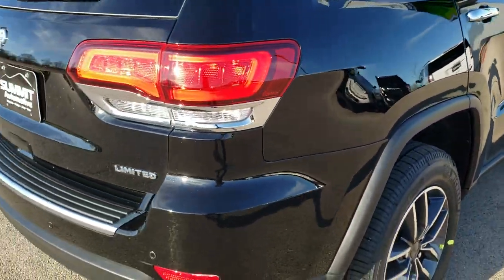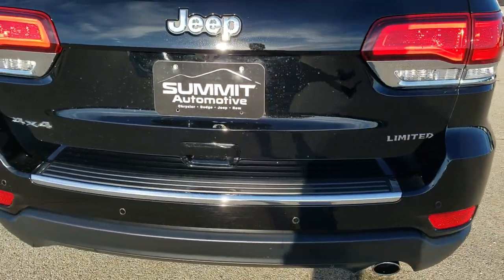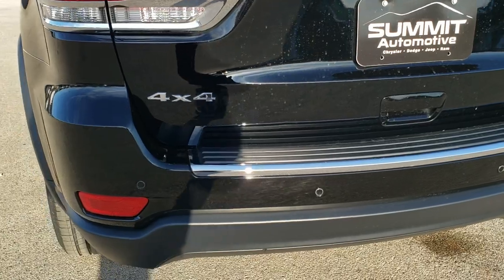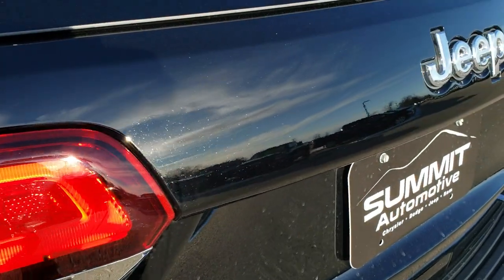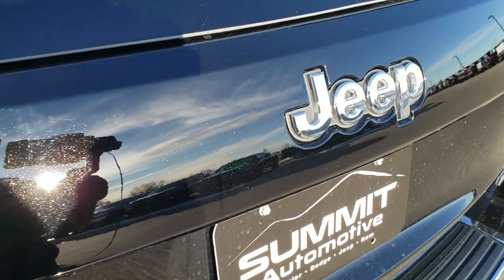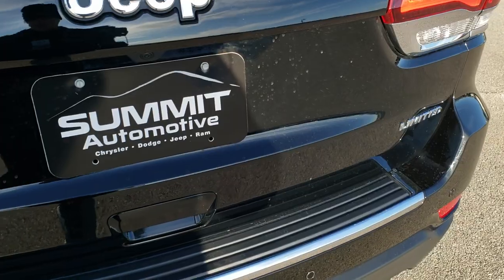As we come around to the back, you'll notice it has the chrome-tipped exhaust and the LED tail lamps. Backup parking sensors. And if you have HD capabilities on, you can take a look at that metal flake in the paint — part of that diamond black crystal. Really a good-looking color.